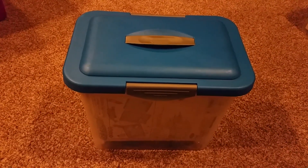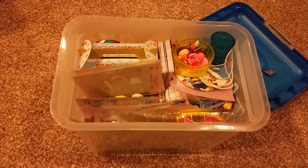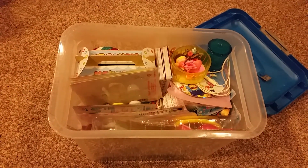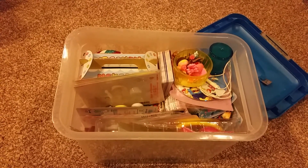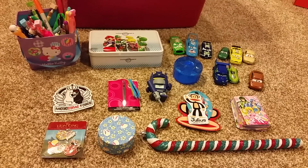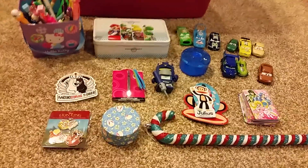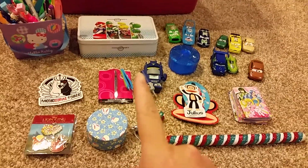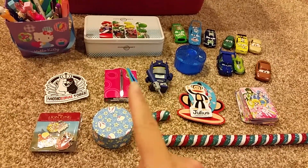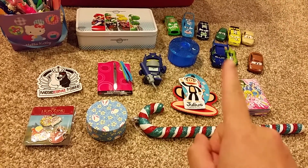Hi, welcome back to another video. Today's video is on mystery tote 22. When you open the top I can see a few things. First pile: I have a pencil holder — a Hello Kitty pencil holder for pens — and a Mario Kart Wii card collection. I have a bunch of these cards.